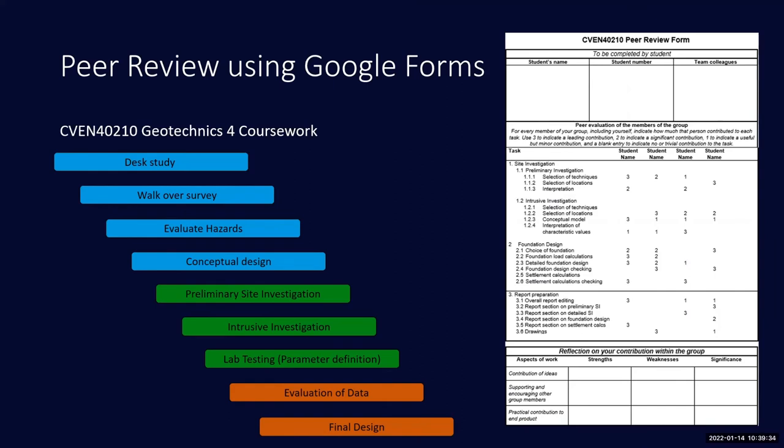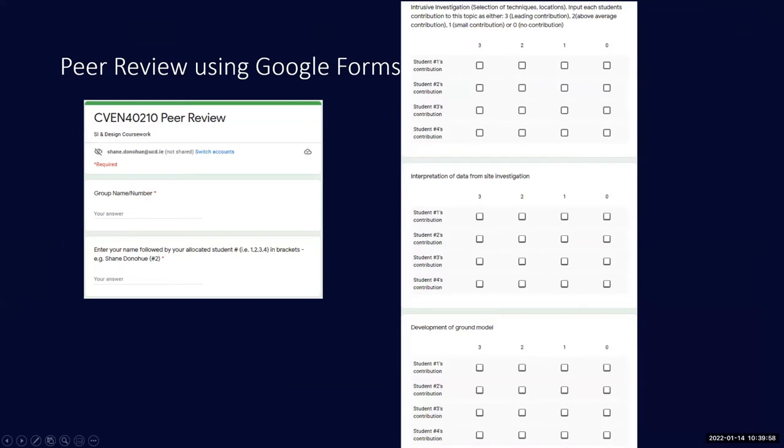On the right-hand side of the slide is the form I'd have had students fill in previously — a hard copy. It worked fine, but combining and analyzing the information wasn't straightforward as you had to cross-reference all the separate forms for each student. It was a cumbersome process.